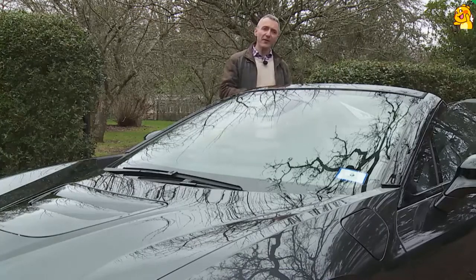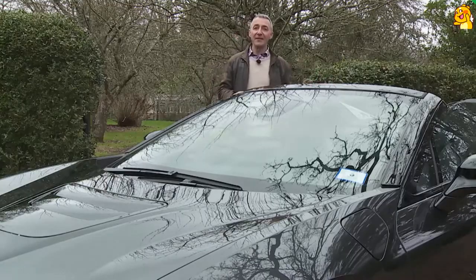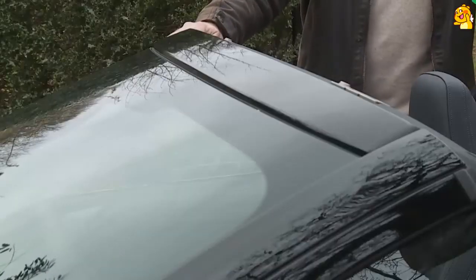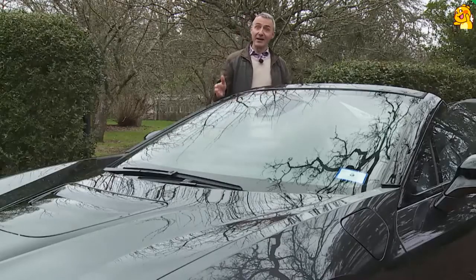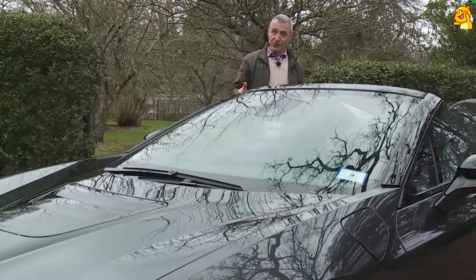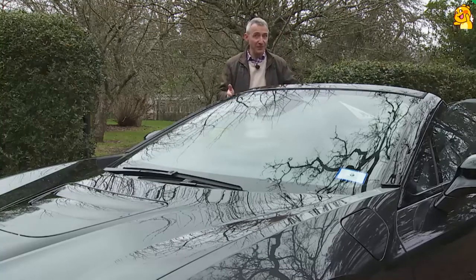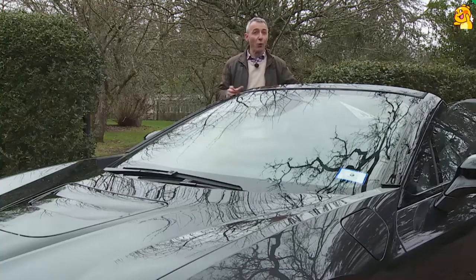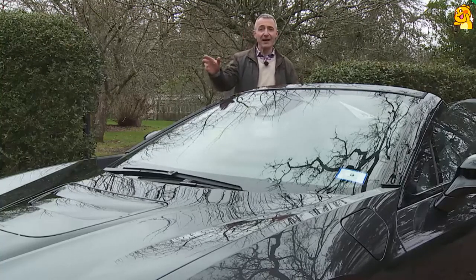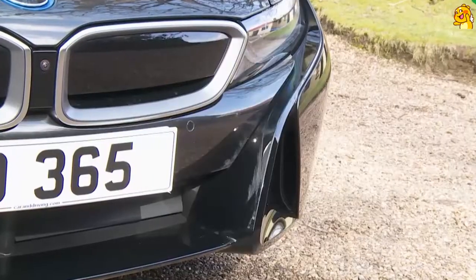Because of that high-strength CFRP passenger shell, the designers of this open-top variant didn't need to build in additional structural reinforcement to make up for the removal of the roof. There are some additional panels in the rear suspension and the strengthened windscreen frame — fashioned out of reinforced CFRP — but that's about it for this roadster model's structural changes. There are plenty of further aerodynamic and stylistic ones.